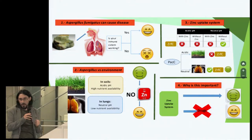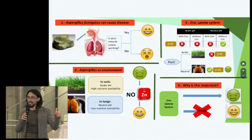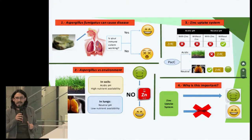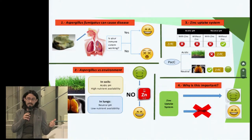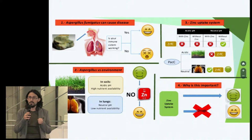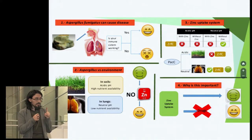Aspergillus usually lives in the soil. Why there? Because of environmental conditions — acidic pH and great nutrient availability. The soil is like a free buffet, whereas human lungs rather seem a barren, desolate desert filled with dangers. In human lungs, pH is neutral instead of acidic, and the vast majority of nutrients are locked in our cells. Nutritional immunity, remember?